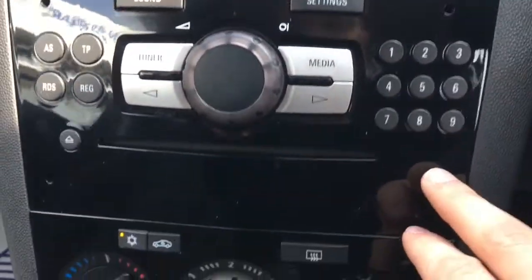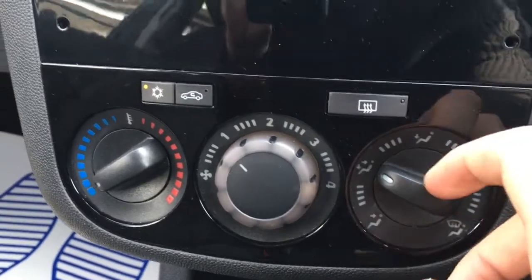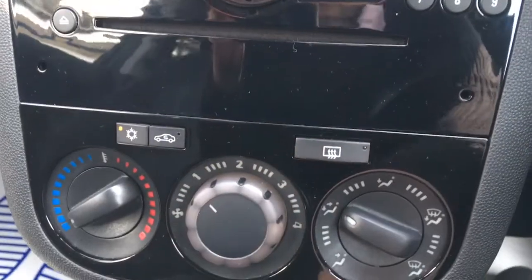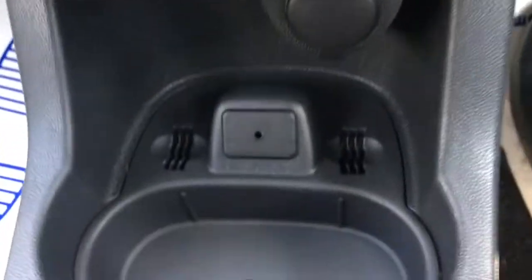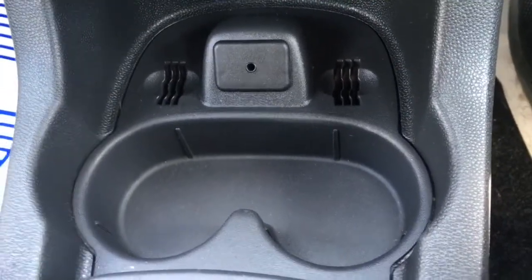Coming down here, there's still loads of stylish gloss black. And then we go to the air conditioning — nice and simple three dial setup. Air conditioning toggles on and off really easily as well. Down here we've got the auxiliary port and a couple of cup holders just there.